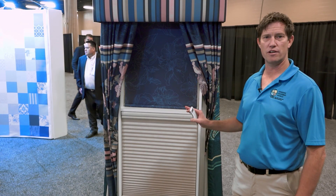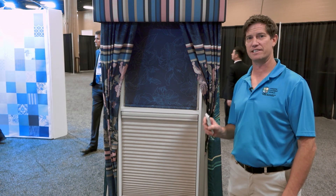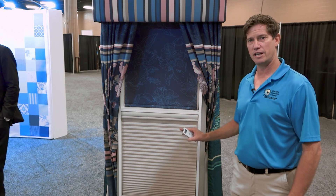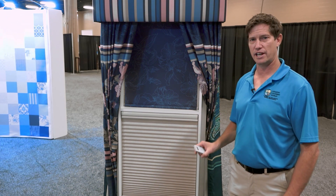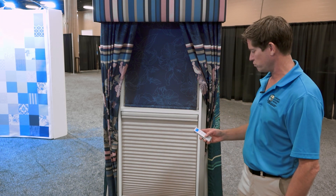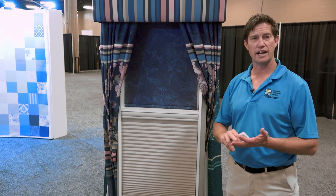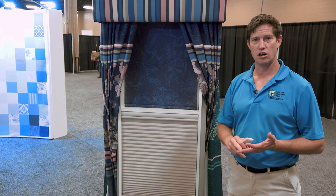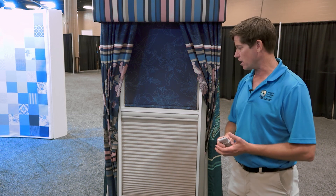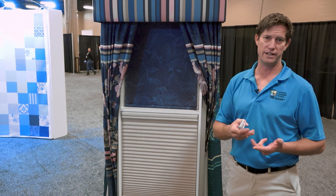The Simplicity Motor System from Comfortex is a top-down bottom-up motorized shade. What's unique is it gives you independent control of the top-down and the bottom-up. It works with a 14-channel remote, Alexa, Google Home, and has an app for both Android and iOS.